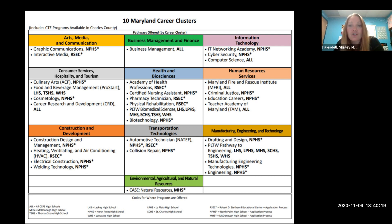Next is Manufacturing Engineering and Technology. Drafting and Design is at North Point with an application. Project Lead the Way — Pathway to Engineering is offered at almost all high schools: Lackey, La Plata, McDonough, St. Charles, Thomas Stone, and Westlake. Manufacturing Engineering Technologies is at North Point, along with Engineering at North Point — both requiring an application process.